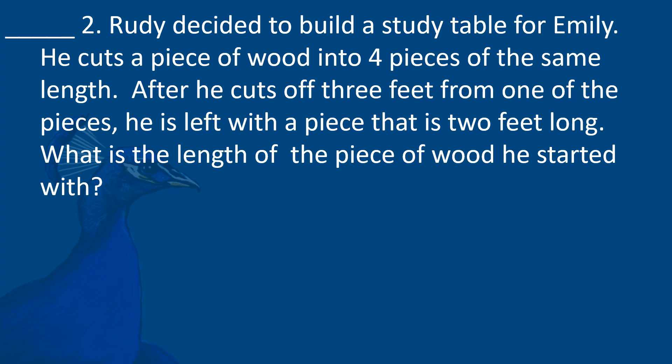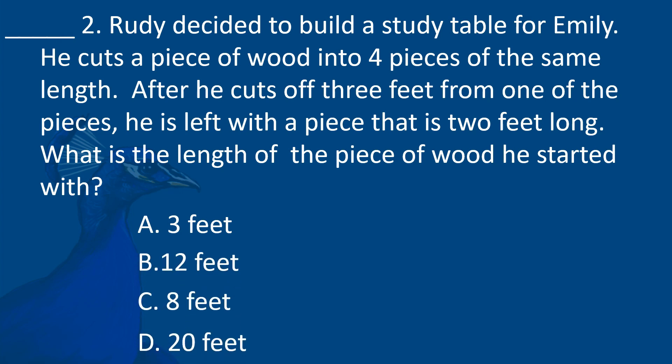Rudy decided to build a study table for Emily. He cuts a piece of wood into four pieces of the same length. After he cuts off three feet from one of the pieces, he is left with a piece that is two feet long. What is the length of the piece of wood he started with? A. 3 feet. B. 12 feet. C. 8 feet. D. 20 feet.